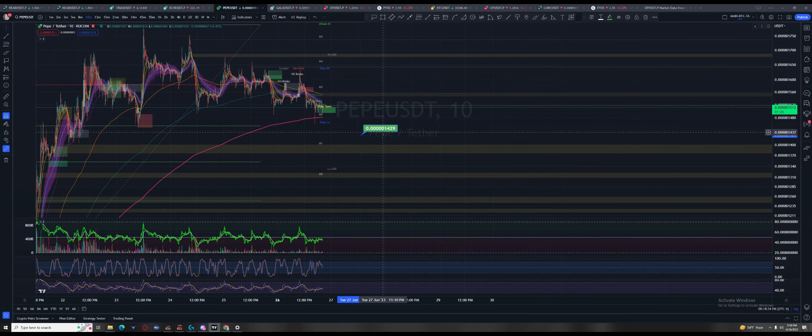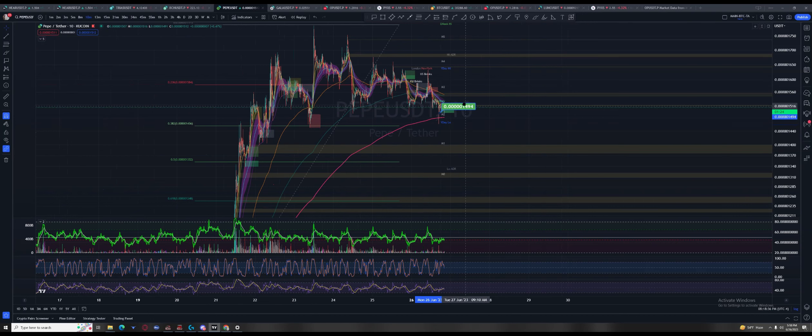If it breaks and starts trading below this, it's got the 38.2% fib and yesterday's low to kind of hold it — but if it breaks those, it's just going to collapse down, and I think it collapses relatively fast.